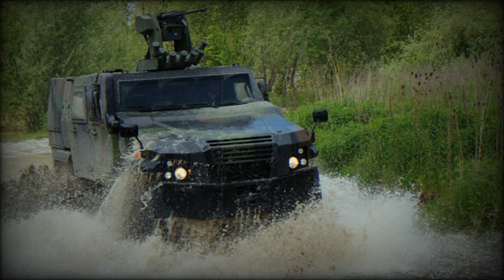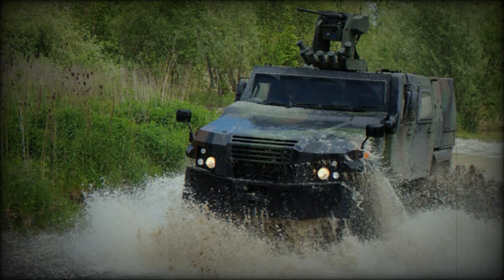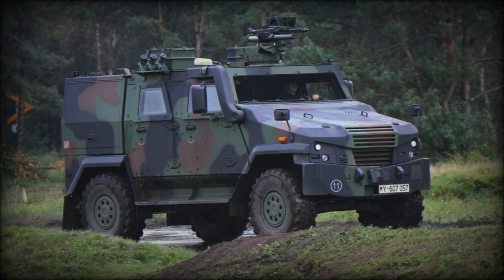The vehicle can be fitted with a remotely controlled weapon station for self-defense. It can be armed with a 5.56mm, 7.62mm, or 12.7mm machine gun, or a 40mm automatic grenade launcher.